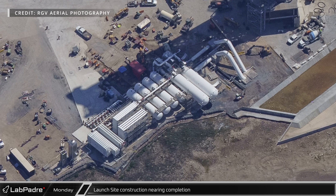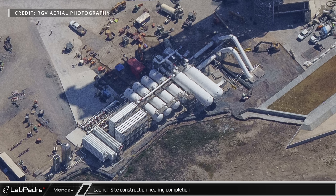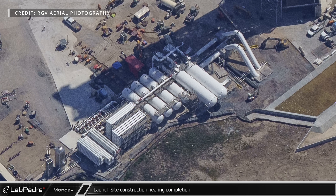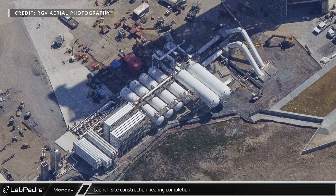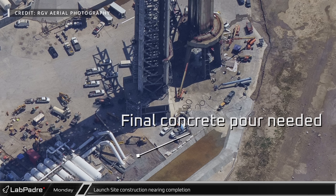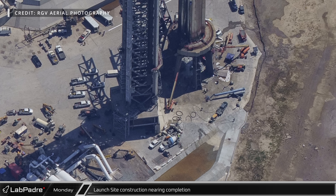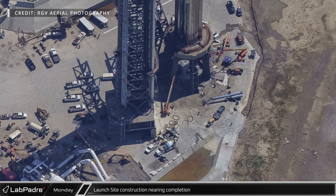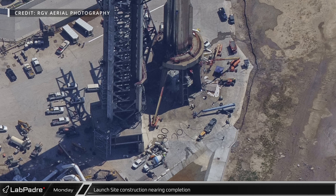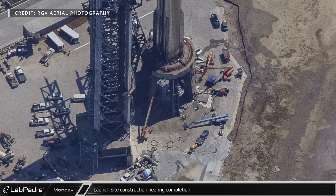The new supply infrastructure for the water-cooled steel plate system is looking much more complete and cleaned up. Even though this system is already functional, there is one more tank currently en route from Ohio that will be installed next to the other two large tanks to complete this water tank farm. While we can see that there is one concrete pour remaining between the water supply area and the tower, the concrete work around the base of the launch mount has now been completed. Additionally, since the photograph was taken, the scaffolding around the mount itself has been removed as SpaceX transitions from repairing and upgrading Stage 0 to active testing of Booster 9.